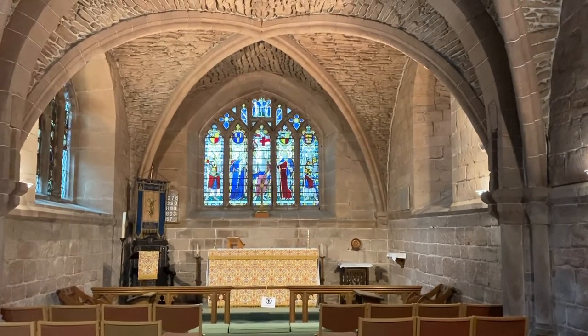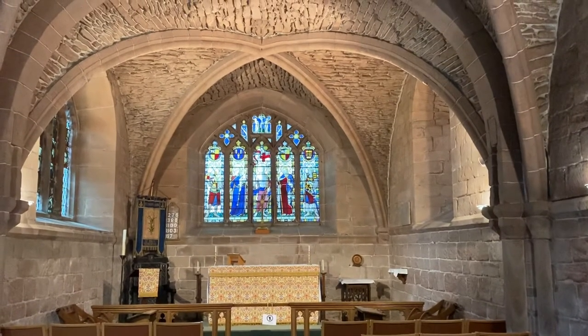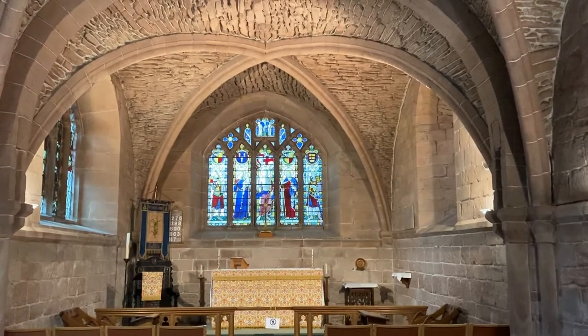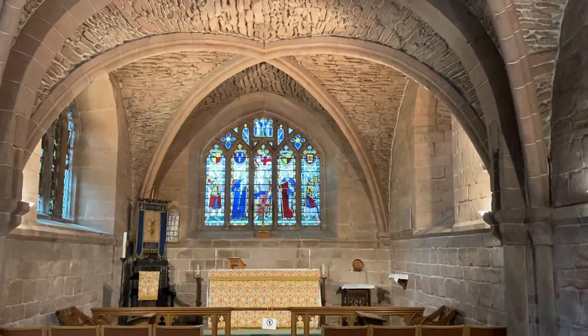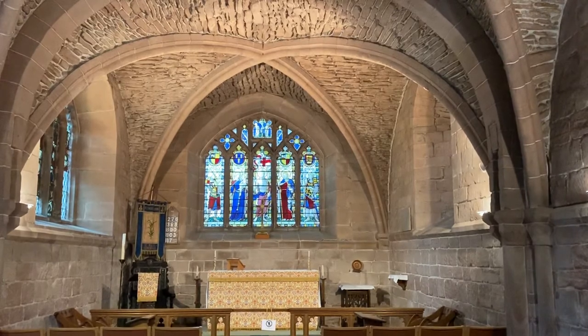Hello everyone and welcome to Birkenhead Priory. My name is Samantha Higgins and I work for Williamson Art Gallery and Museums. I am currently based in Birkenhead Priory, and this is one of a selection of videos that we've put together for Heritage Open Days 2020 online.